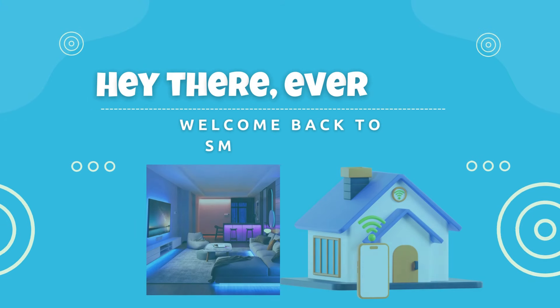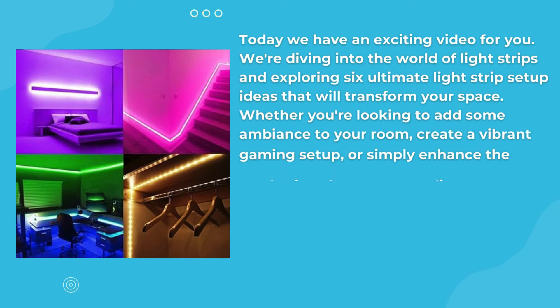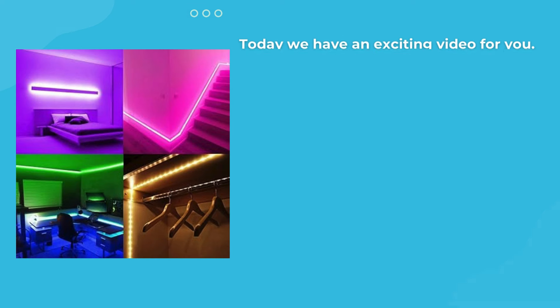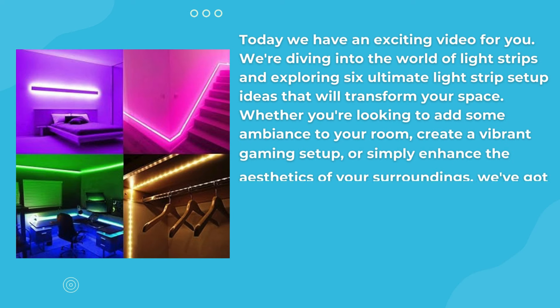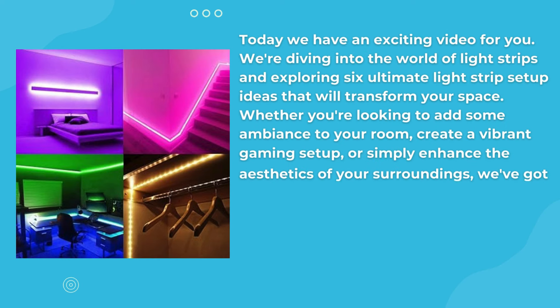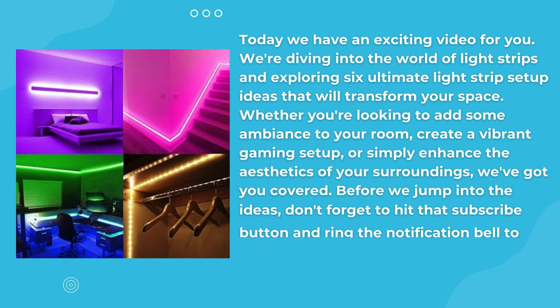Hey there, everyone. Welcome back to Smart4Home. Today we have an exciting video for you. We're diving into the world of light strips and exploring six ultimate light strip setup ideas that will transform your space. Whether you're looking to add some ambience to your room, create a vibrant gaming setup, or simply enhance the aesthetics of your surroundings, we've got you covered. Don't forget to hit that subscribe button and ring the notification bell to stay updated with our latest content. Now, let's dive into these amazing light strip setups.